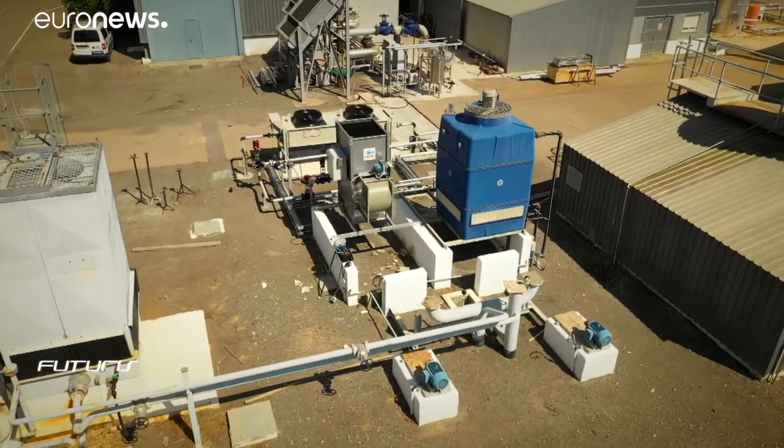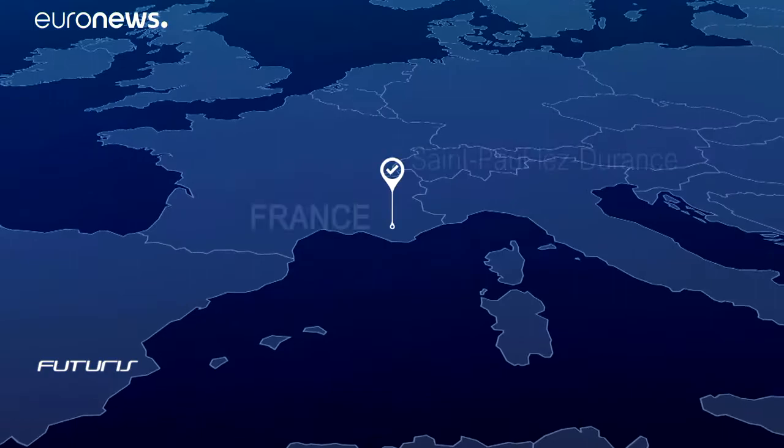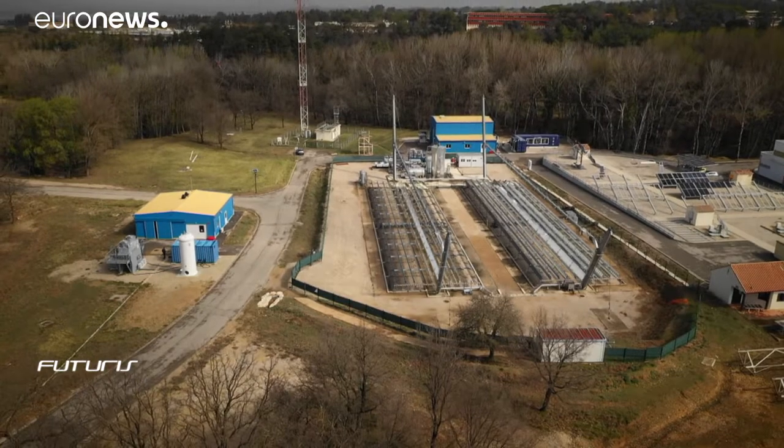A hybrid water cooler prototype with both wet and dry cooling towers has just been installed in France. Researchers are also working on a different type of cooler using jets of water mist.